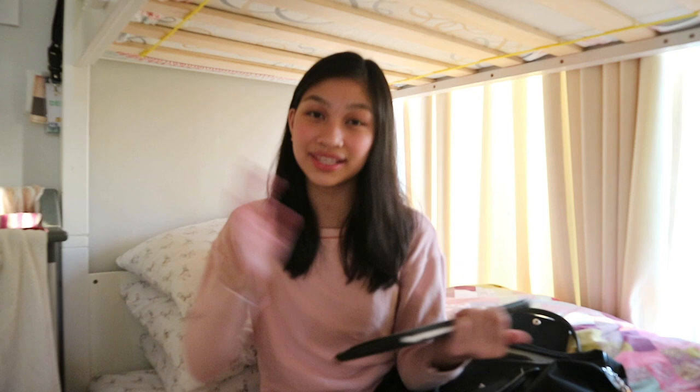I used to take notes very differently back in second year, but now it's so much better — I actually learned it from Jo, so thank you so much, Jo. So yeah, that is it for this video. Thank you so much for watching and I will see you in my next one. Bye!